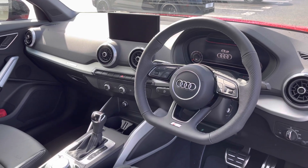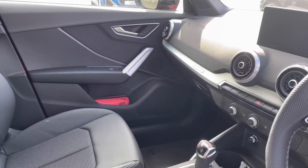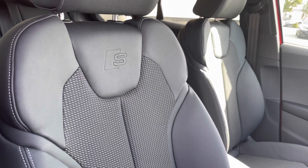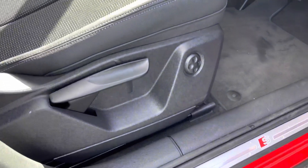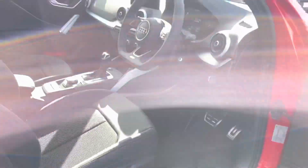Another great feature is the flat-bottomed, three-spoke, leather-trimmed, multifunctional steering wheel. We have the aluminium inlays in the matte brushed effect. And we also have front sport seats again in the leather and cloth combination with the S-line embossed logo. The seats also feature four-way electric lumbar support.